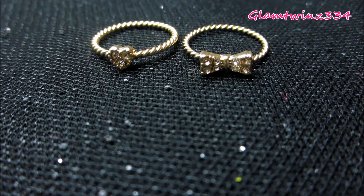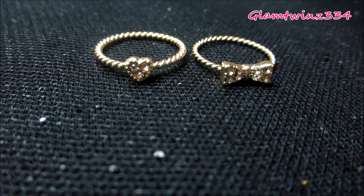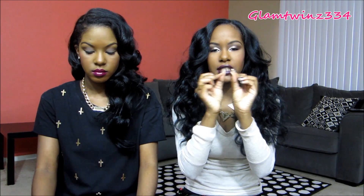Also from Forever 21, I got two midi rings. One is just a bow and one is just a little heart. I don't have any midi rings in my collection and I'm all about accessories — I love rings, you probably never see me without wearing rings. I just thought these were really cute and dainty. These came in a set and it was $1.99. That's it for Forever 21.